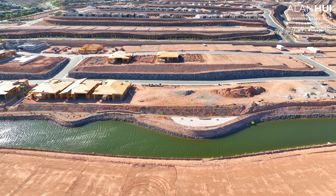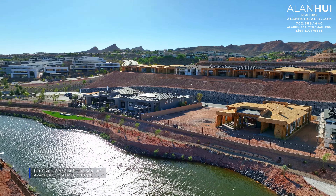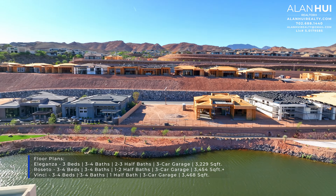Currently, the home-site premiums range between $0 up to $425,000, and the build times vary from 10 to 13 months. The lot sizes range between 8,943 square feet up to 15,584 square feet, with the average lot size being 9,100 square feet.